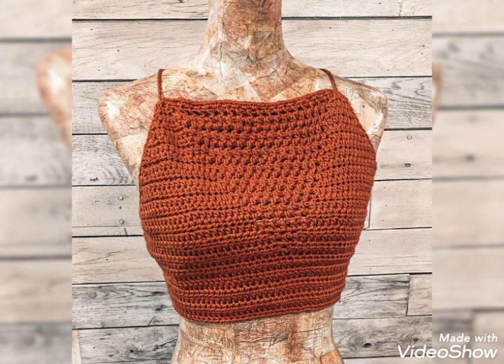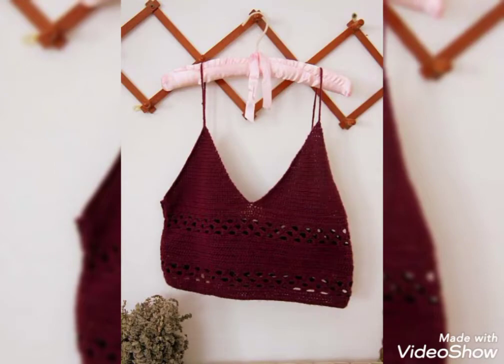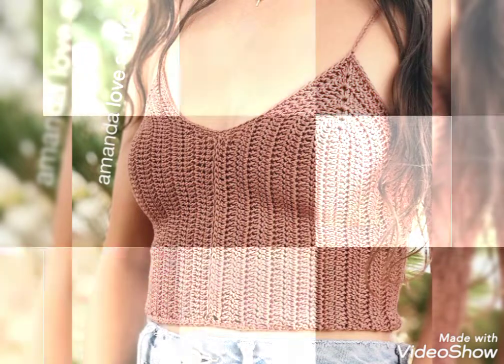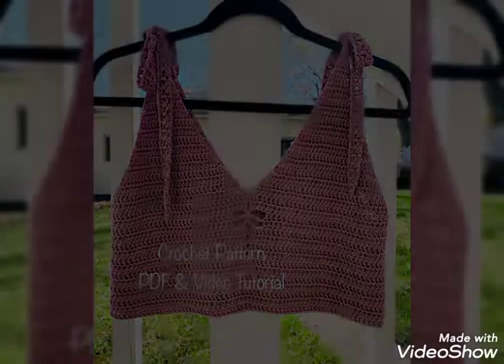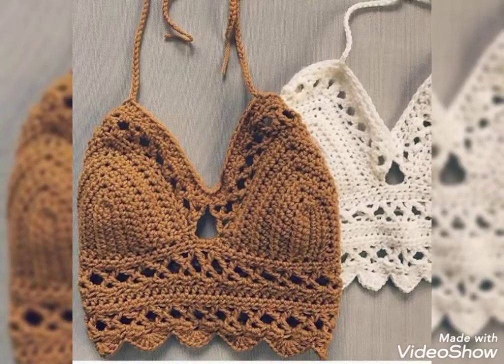There are different designs and different colors — all these colors are so gorgeous and also so unique. As you know, knitted crochet tops are in trend, so you must want to try them. They look so gorgeous, and you will look very stylish and awesome if you wear these types of knitted crochet tops.